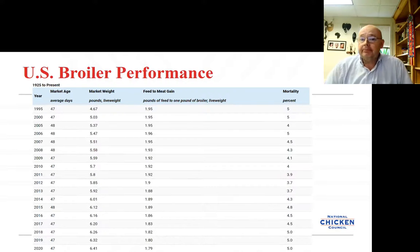Fast forward to 2020: it takes us 47 days to get a bird that's 6.41 pounds, and our feed conversion is less than 1.8 — which is fantastic and shows the efficiency we're achieving. Mortality is still at about 5%. If you look at about 2012, we were down to about 3.7% mortality, and then you see it start to come back up. That's about the timeframe when we started to see a lot more antibiotic-free production as companies were getting ready to shift and consumers were demanding this product. That kind of worries me because it shows a trend that was an animal welfare issue, and we see that plateaued at about 5% in 2018 and has stayed there.